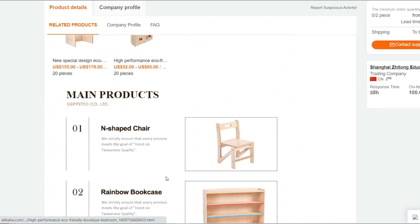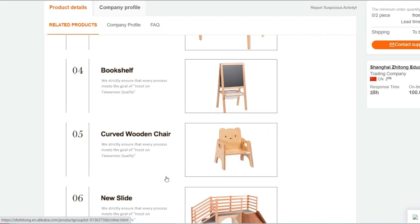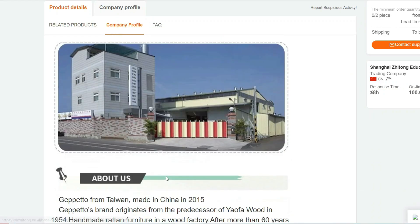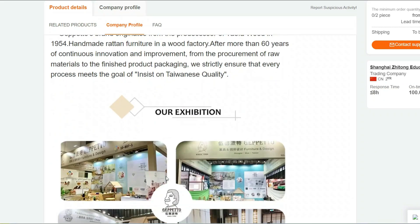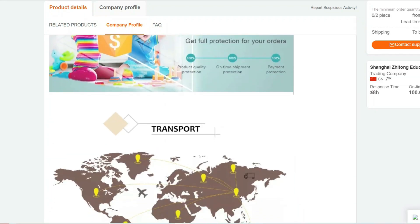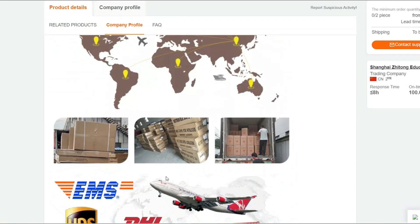Child-Friendly Design: We understand the importance of safety for your child. This kid's table is crafted with rounded edges to prevent any accidental bumps and bruises, ensuring a worry-free playtime.